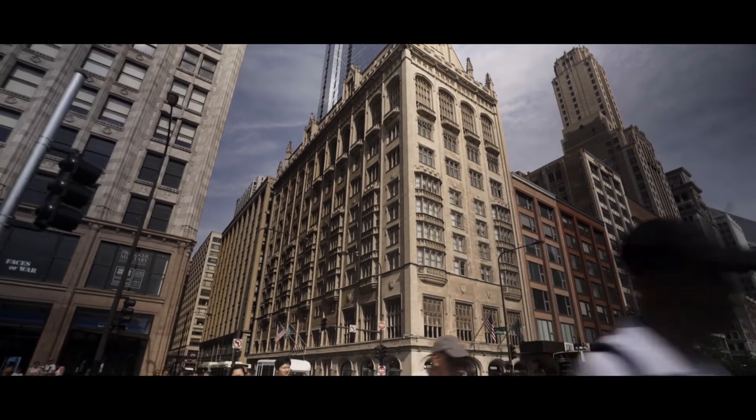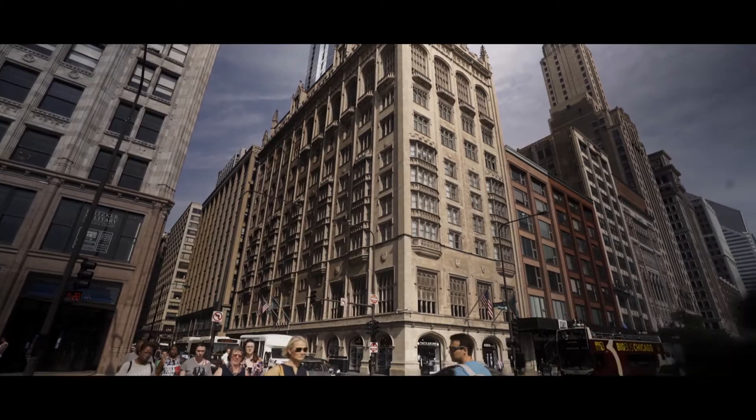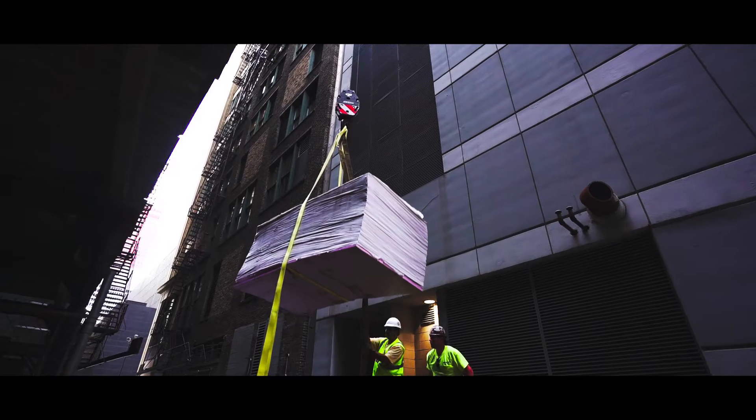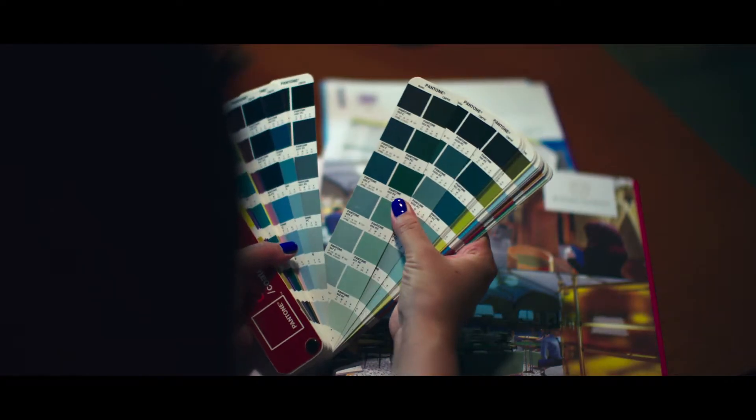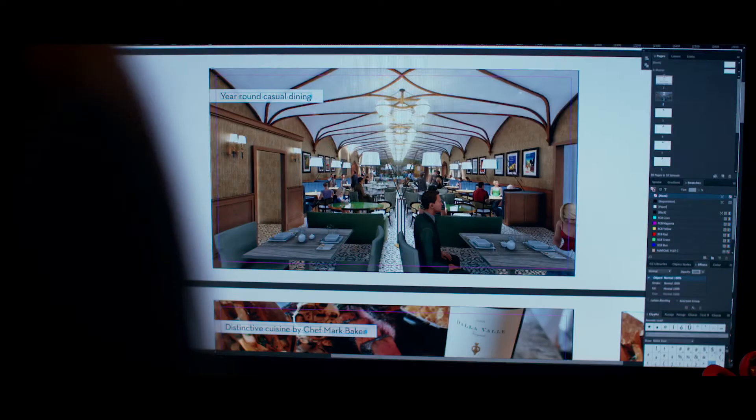The expansion project is the largest undertaking we've done since the clubhouse was built and finished in 1909. We wanted to create exciting facilities that would complement what already existed in the clubhouse.